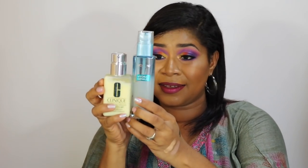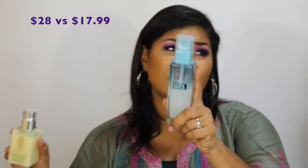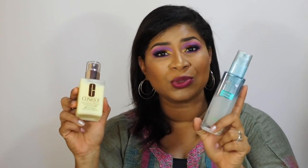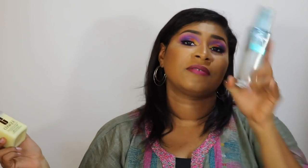The budget-friendly option to the Clinique is the L'Oreal Hydragenist. In terms of performance and how they feel on the skin, this is almost a dupe. They don't look anything alike in terms of color, but they feel and perform very similarly. The Clinique is $28 US and the L'Oreal is around $16 US — you're saving about $11 or $12. If you want a budget option that performs just as well, try the L'Oreal.